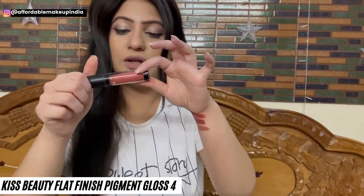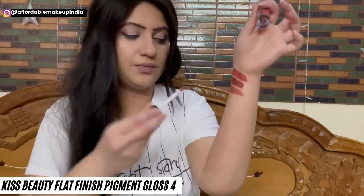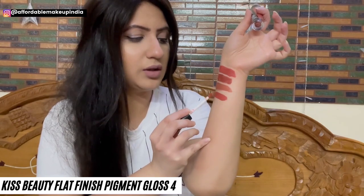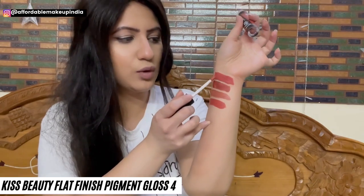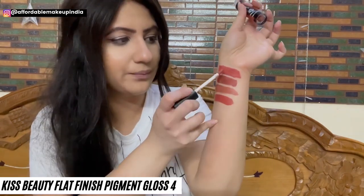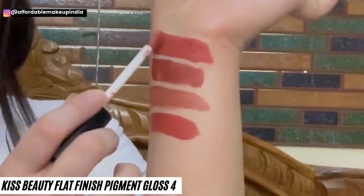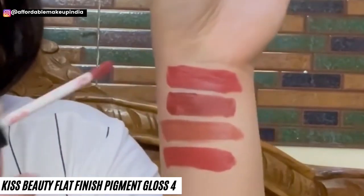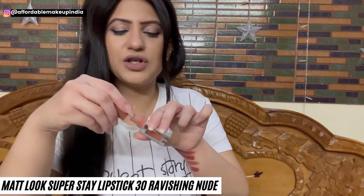Kiss Beauty Flat Finish Pigment Gloss shade 4 is a little more on the peachy side — a very beautiful color again. Shade 2 and shade 4 of Kiss Beauty are quite similar. So if someone likes either of these colors, they can opt for either formula. Then there is the Half and Half Super Matte Lip Gloss in shade 30, Ravishing Nude, which I like very much.